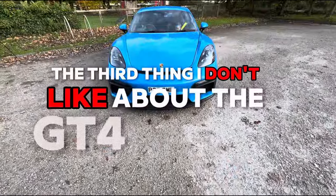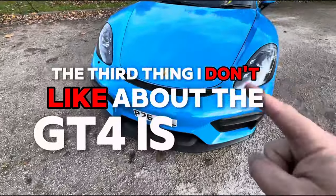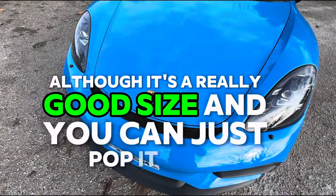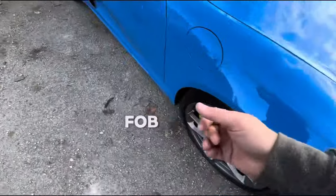The third thing I don't like about the GT4 is the frunk. Although it's a really good size and you can just pop it open — you can do it off the key fob or from inside.